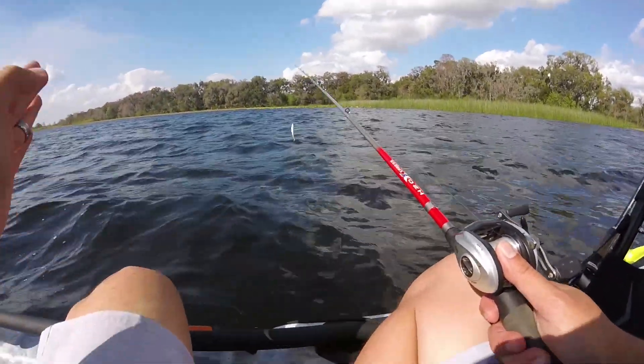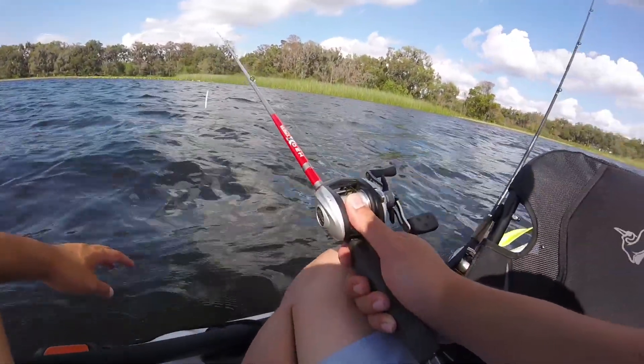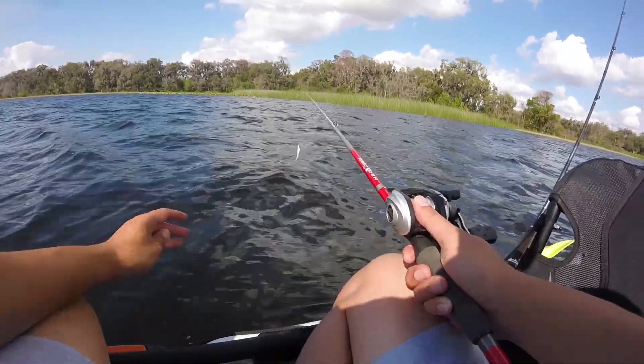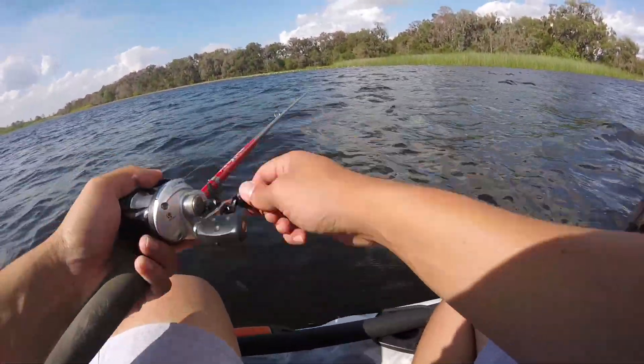It is fairly windy out, 12 mile an hour winds. I've got my anchor — my $20 anchor from Academy. I'm gonna try to keep my butt seated for most of the day. Waves are a little bit bigger than I feel comfortable standing in, but we'll do what I have to to catch these fish. I've already seen two fish come off the surface and hopefully we'll find a couple more.